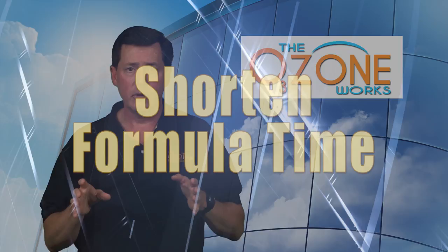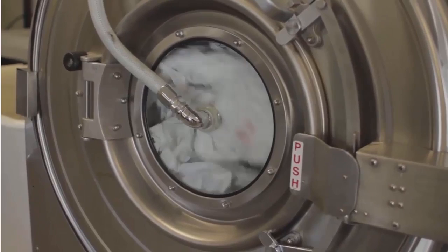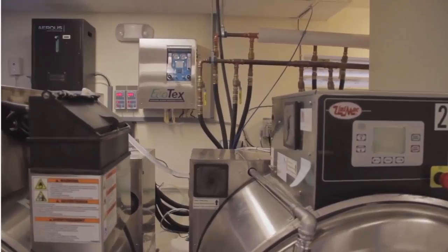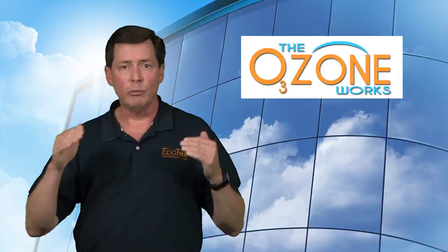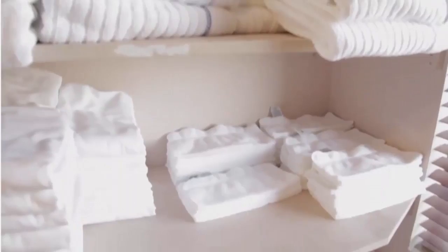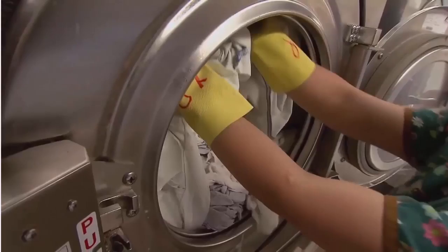Next, we're going to shorten your formula times. Rather than a formula time that might extend to 45 minutes or beyond — only allowing you to get slightly more than one load per hour in each machine — we're going to give you more like 1.6 to 1.8 loads per hour per machine. Results vary depending on what you're trying to clean, but at the end of the day you're going to do more laundry in the same period of time, or the same laundry in less time. That creates labor efficiencies, allowing you to shorten shifts or re-task people to accomplish other things needed in virtually every hospitality, healthcare, or sporting facility.